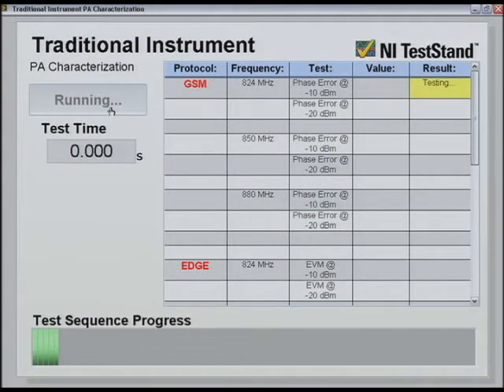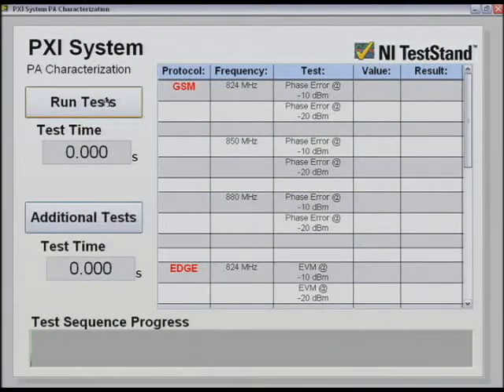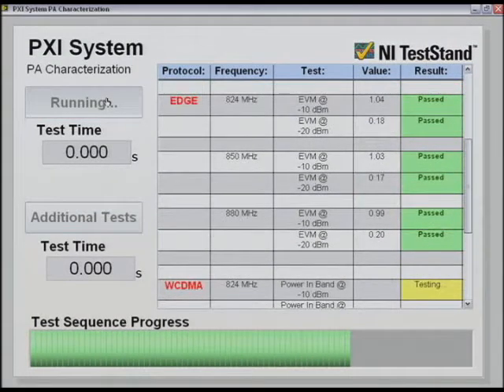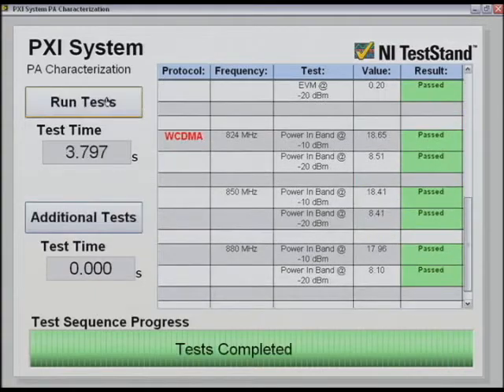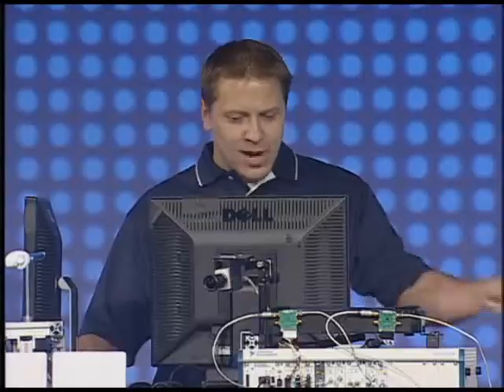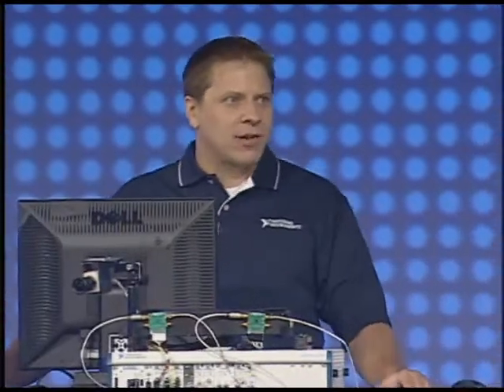Sead, did you forget to start the PXI system? I did this almost every run-through. My goodness. Let me run the PXI system now. All right. Looks like our PXI system ran the tests in a little under four seconds. So how does that compare to the traditional instruments? Well, once it wraps up, we'll just wait a minute here and I'll calculate that for you.